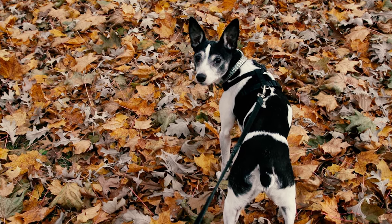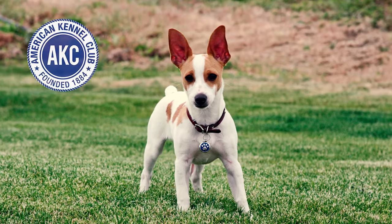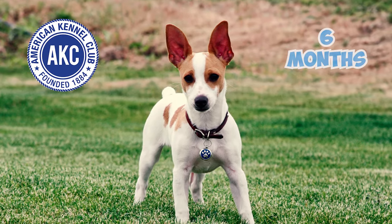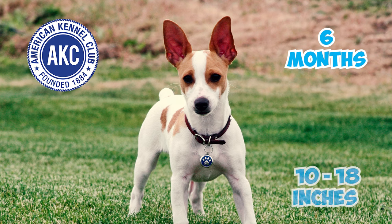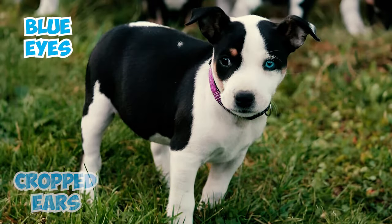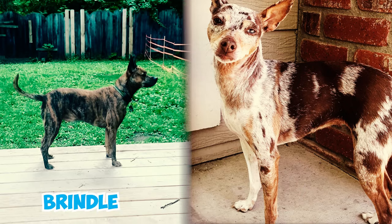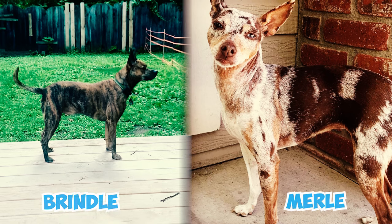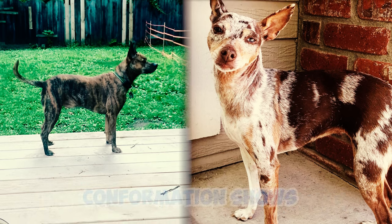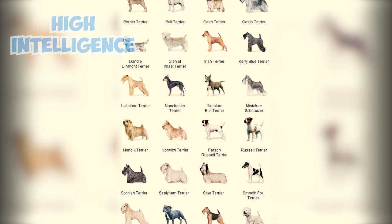Number six: according to the American Kennel Club, rat terriers over six months old must measure between 10 and 18 inches and cannot possess specific traits like blue eyes, cropped ears, solid colors other than white, bi-colors without white, or brindle or merle patterns. Possessing any of these will result in disqualification from conformation shows.